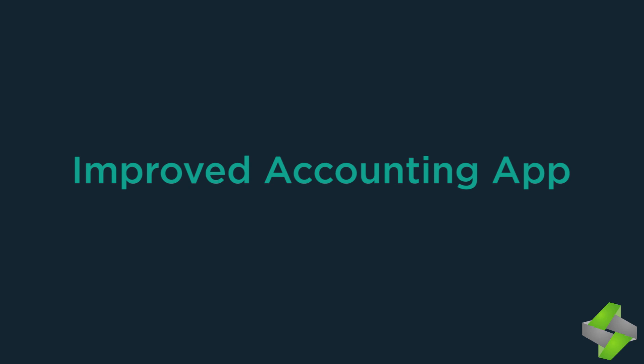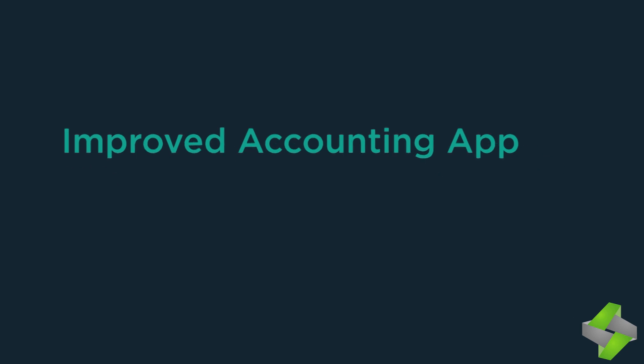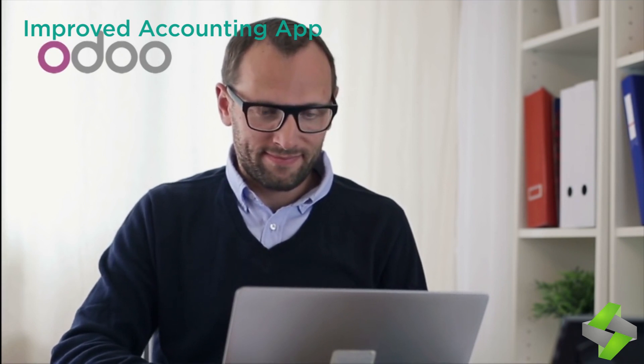The improved accounting app features a new accounting setup bar that guides you through the configuration of the app.